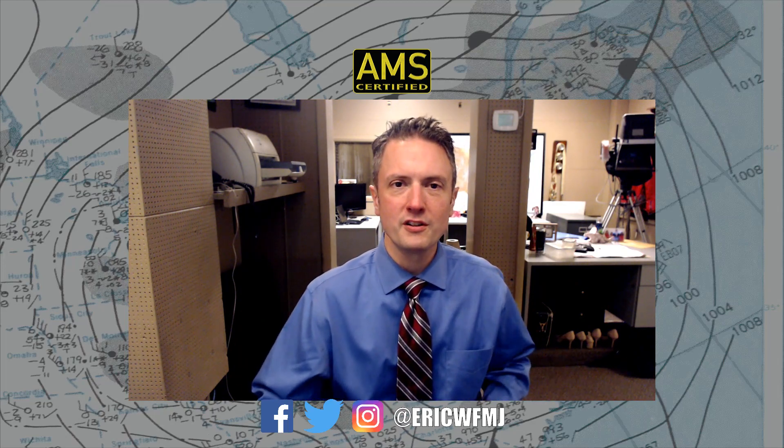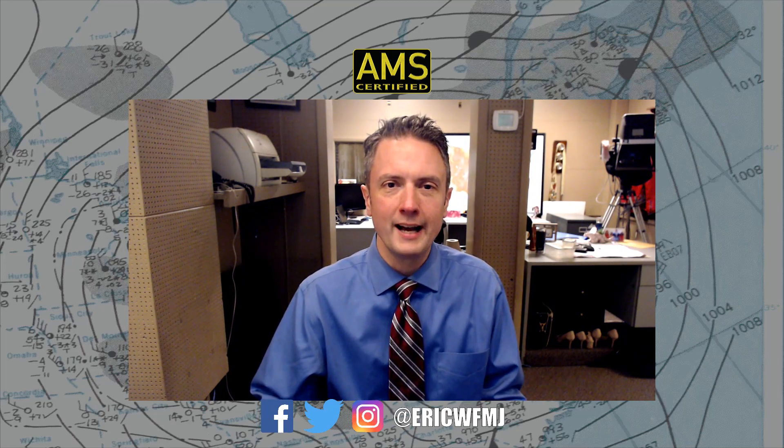Thanks for hanging with me on this long edition of Weather for Weather Geeks. Lots to talk about on this Monday evening. I'll be back with another video Tuesday evening. Don't forget to check out my updated forecast tonight at 11 and tomorrow. We'll have another edition of 21 News at 5 p.m., and then you'll see me at 6. Thanks for watching, have a great night.